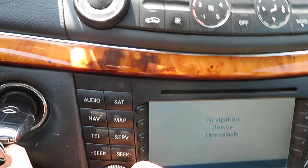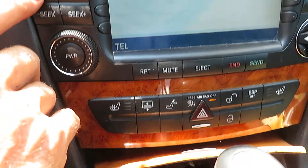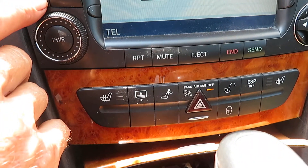Radio works. Navigation device is unavailable at this time. The phone's not installed — there's a lot of stuff that's unhooked.